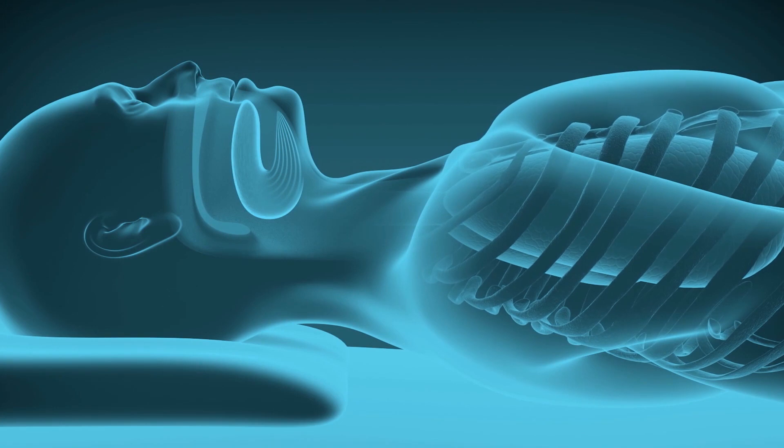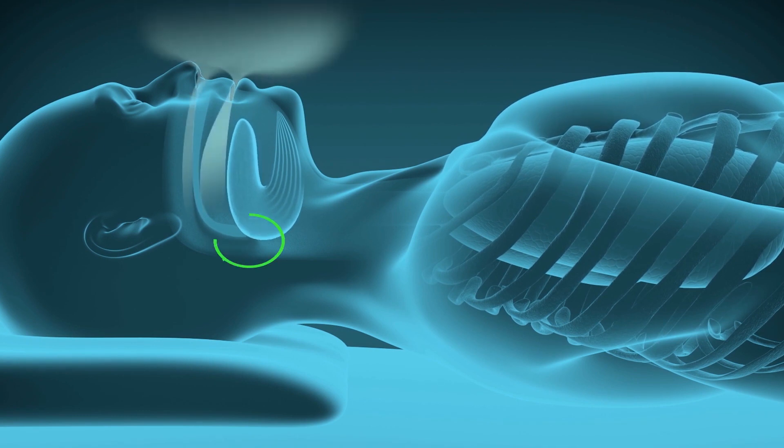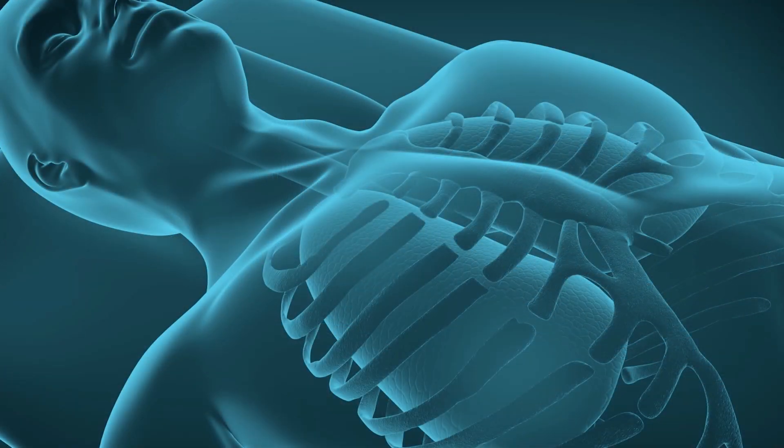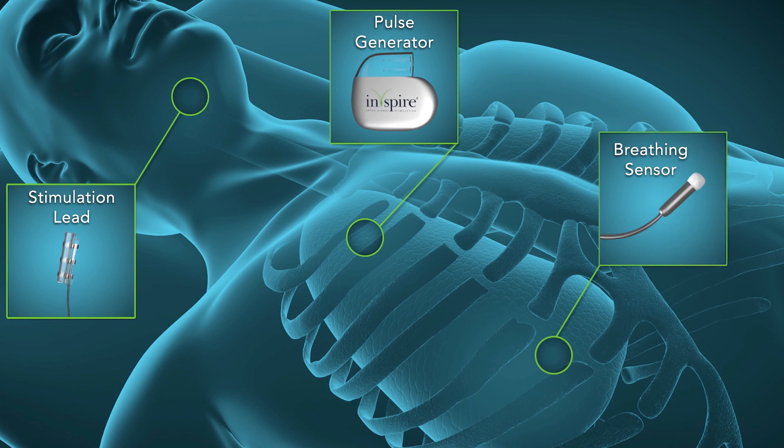Now, let's take a look at how Inspire treats the root causes of sleep apnea. During sleep, the muscles and soft tissues of the throat can relax, block the airway, and cause apnea events. Inspire treats sleep apnea by working inside the body with the patient's natural breathing process.